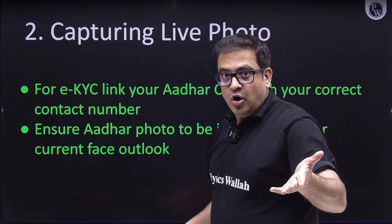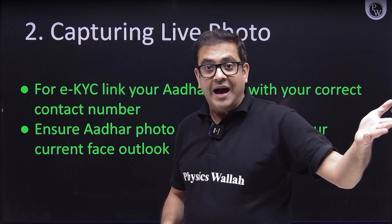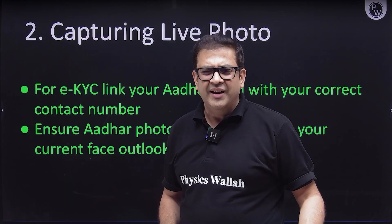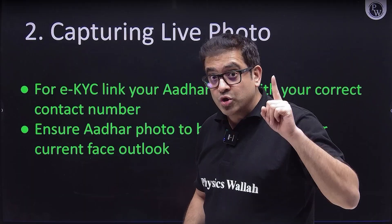If your Aadhaar is not linked with your mobile number, go to a nearest Aadhaar help center or online registration store — it does not cost much, just 10 to 20 rupees. But it takes time, so do that before filling the form.